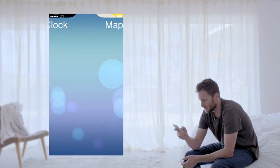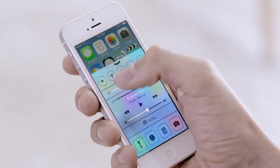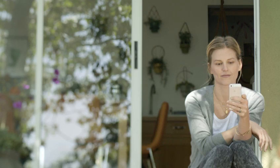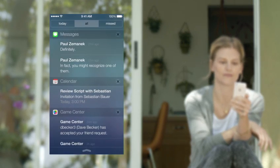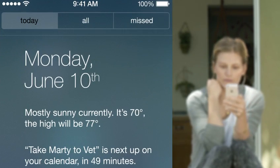In addition to the redesigned user interface, iOS 7 comes with some great new features and enhancements. The controls you want to access quickly are all in one convenient place with Control Center — one swipe from any screen opens up a set of useful controls. Notification Center is now available from the lock screen, with a new at-a-glance view of your day.